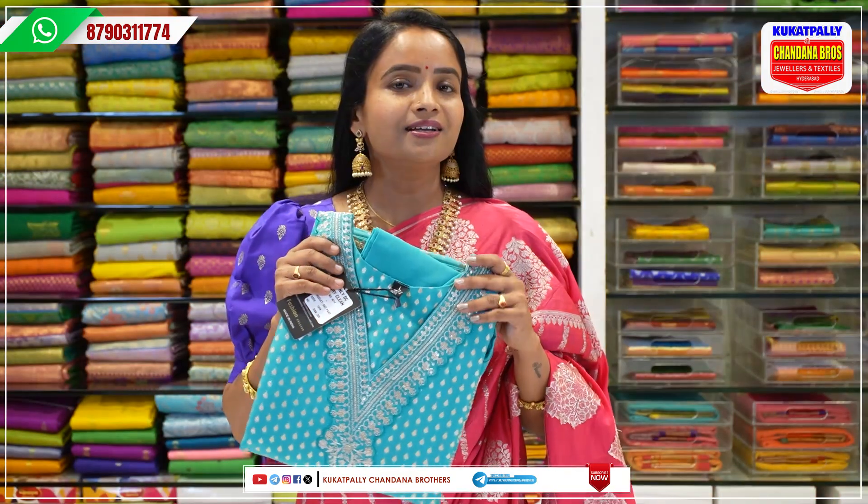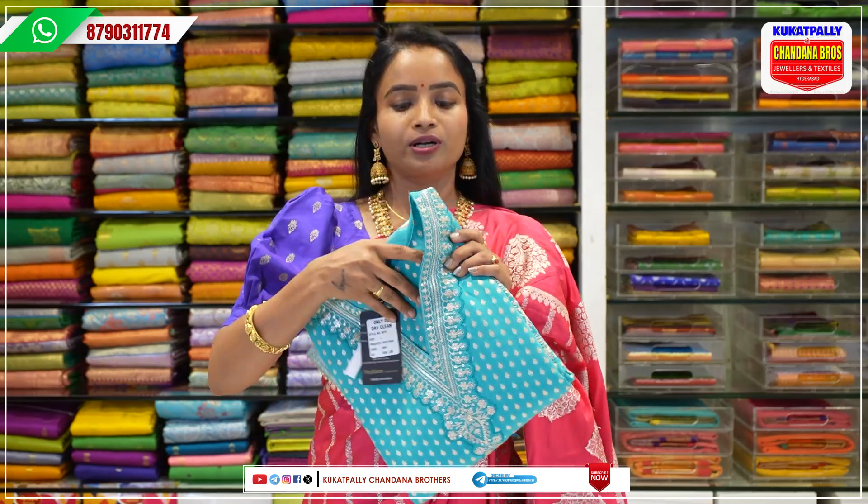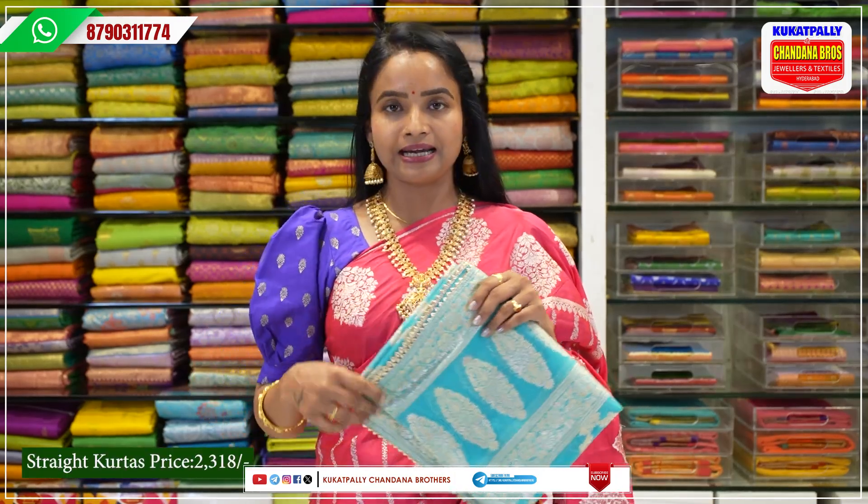This is a beautiful dress in light green. Straight cut and straight bottom. The price is Rs. 2,318.